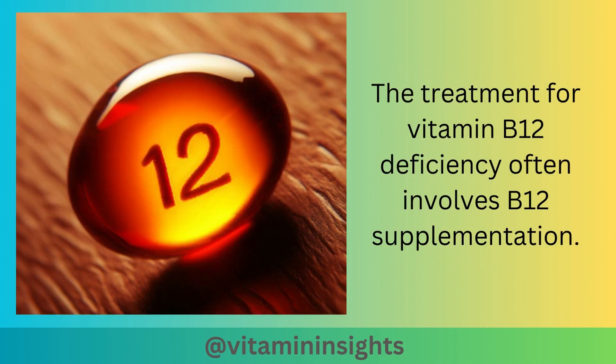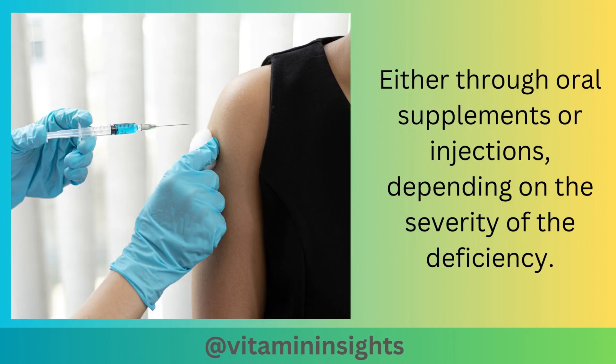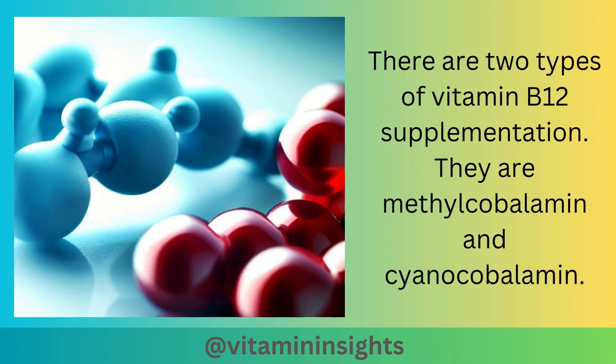The treatment for vitamin B12 deficiency often involves B12 supplementation, either through oral supplements or injections, depending on the severity of the deficiency. There are two types of vitamin B12 supplementation: methylcobalamin and cyanocobalamin.